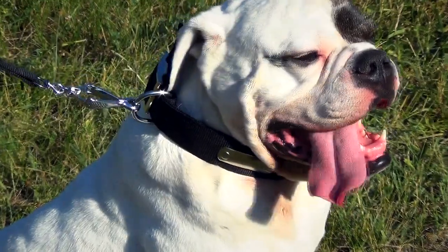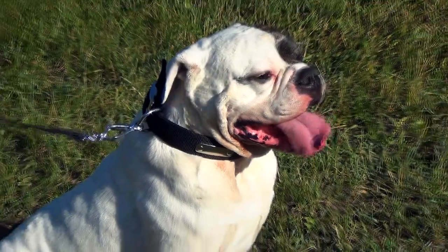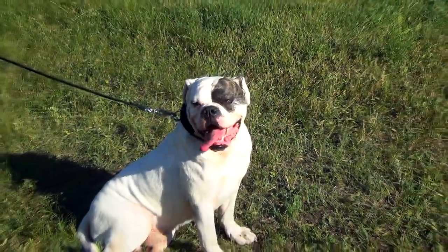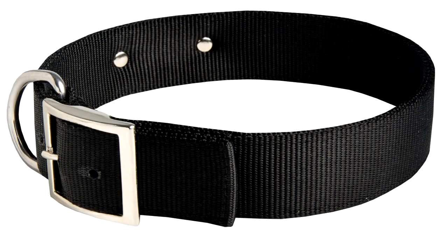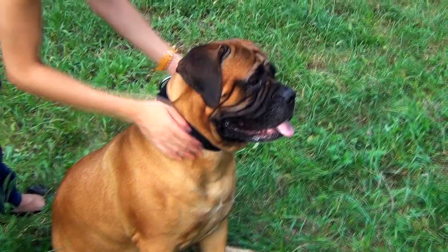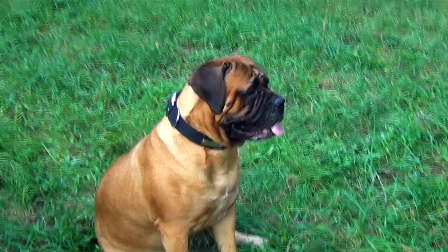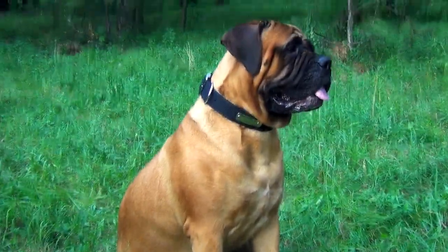This multipurpose nylon collar is perfect for walking, handling, and training your dog in any weather or season. It is made of very strong and durable material. Two plies of nylon are reliably stitched, making the collar resistant to tear and wear. Thanks to high-quality materials and outstanding craftsmanship, the collar will serve your pet for a long time.